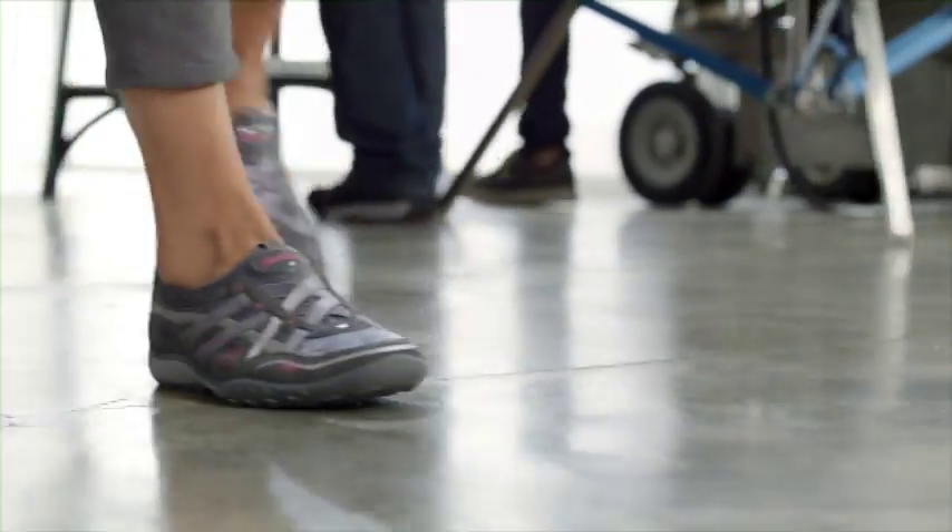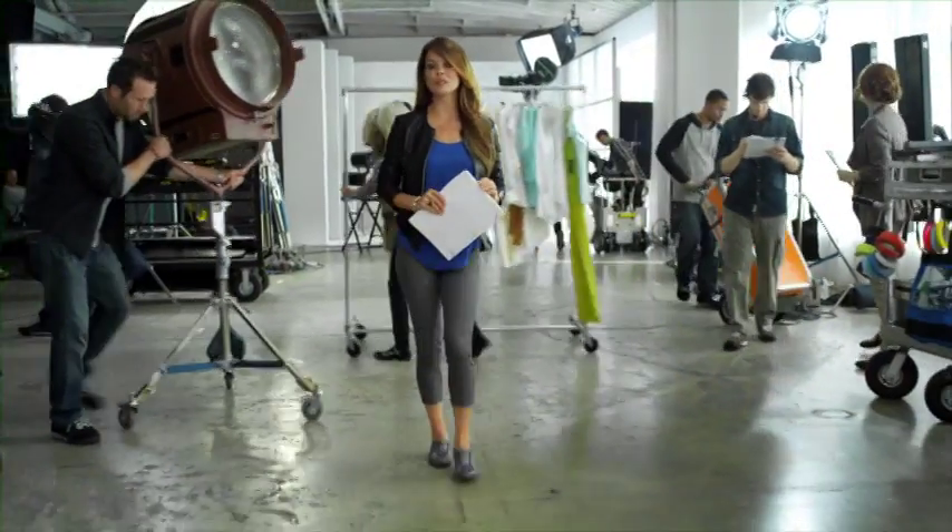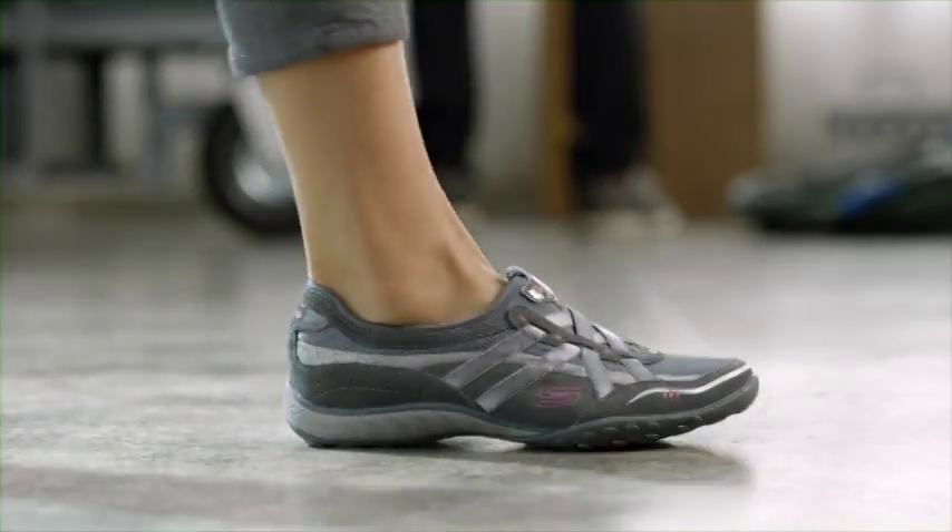My job can get pretty hectic. Brooke, you're on in two minutes. That's why I wear new Skechers Relaxed Fit Shoes. They keep my feet comfortable with a soft, luxurious Memory Foam insole and a roomier fit. Perfect for being on your feet all day. Brooke, we need to do a wardrobe change. Okay, but you're not touching these shoes.